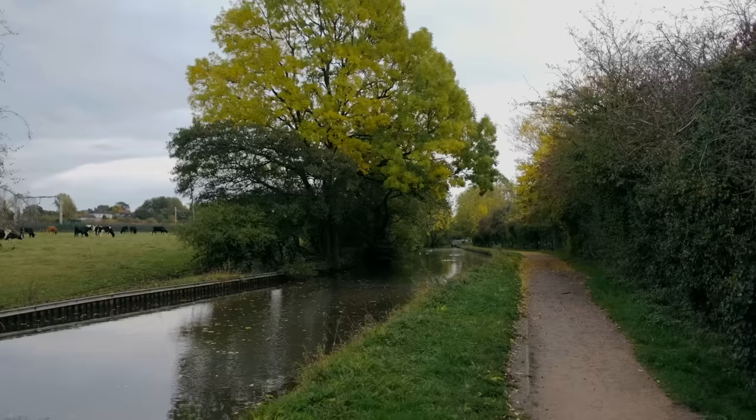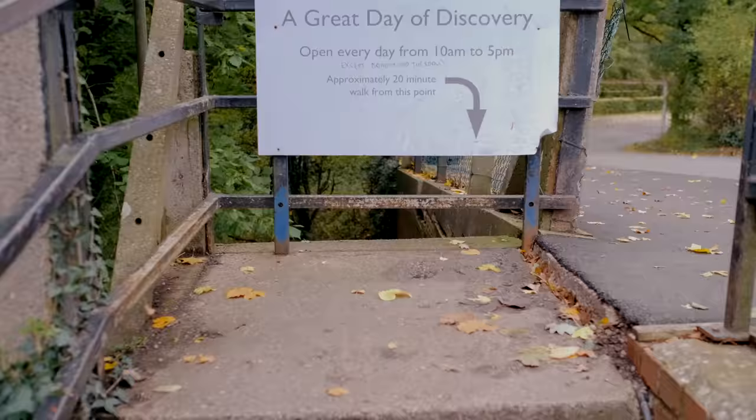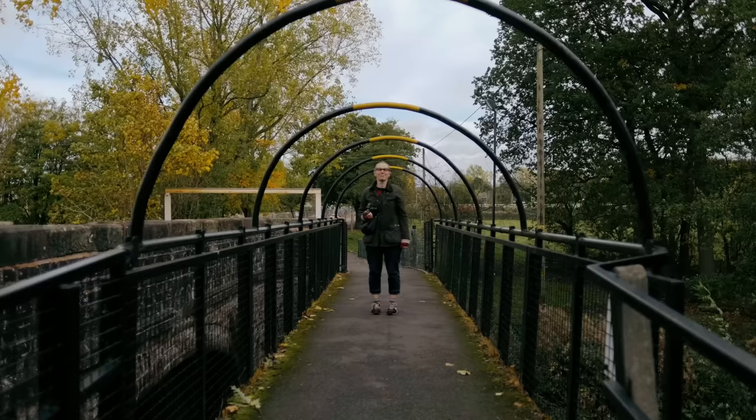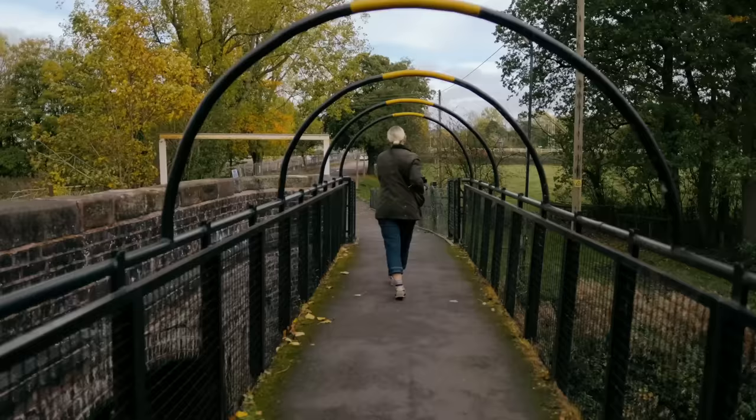Stoke-on-Trent is said to be the world capital of ceramics. The city is affectionately known as The Potteries and it has a really interesting industrial heritage because of how it's been shaped by the pottery production industry for over 300 years. It's still home to a number of big ceramics brands so a visit to Wedgwood was a must while we're here.